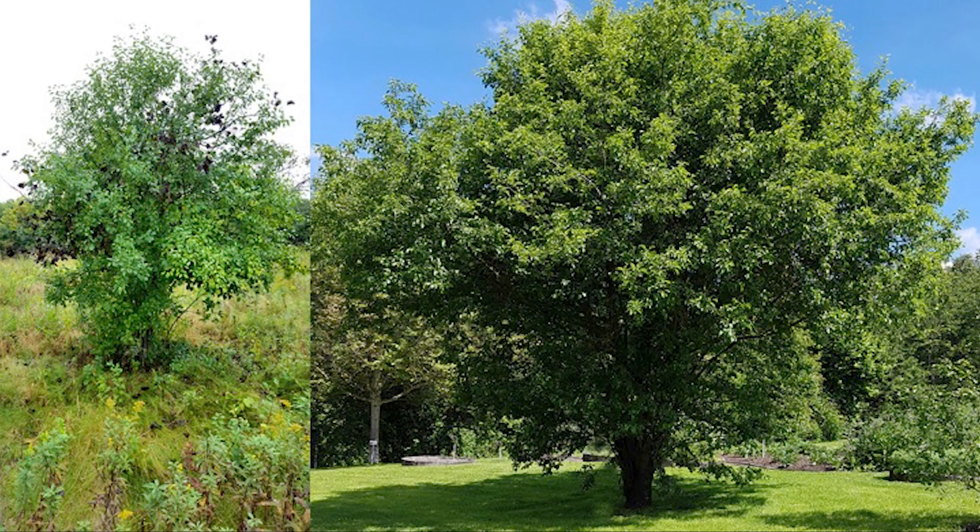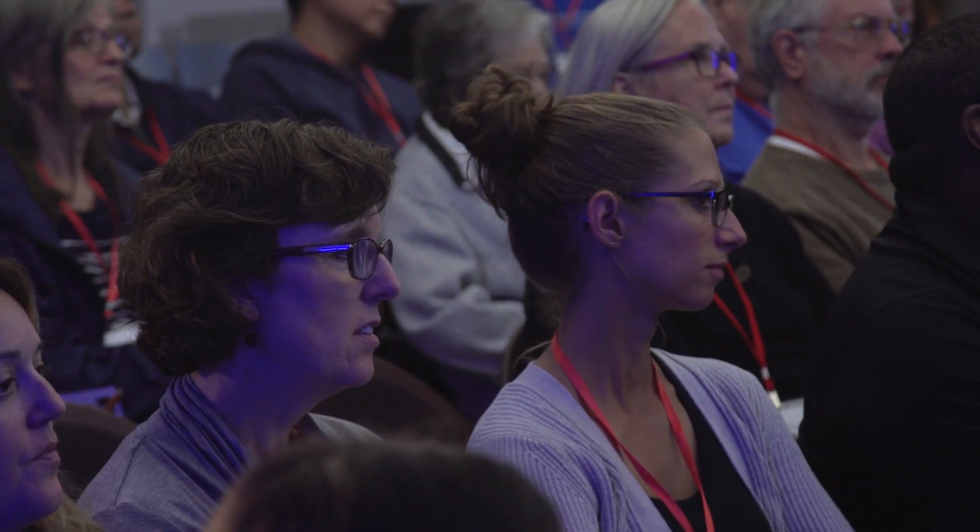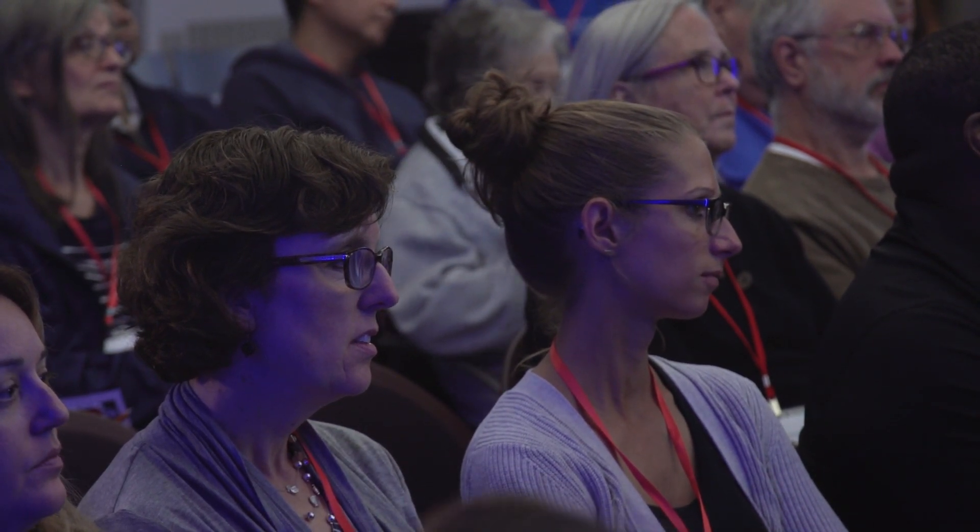I'm referring to common or European buckthorn, Rhamnus cathartica. In the case of this exotic invasive species, we simply cannot let nature take its course. The spread of invasive species is a major factor contributing to ecosystem change and instability throughout our nation. They displace and eliminate native species, alter wildfire patterns, damage infrastructure, and threaten human livelihoods. Invasive species are changing our beloved and iconic landscapes.